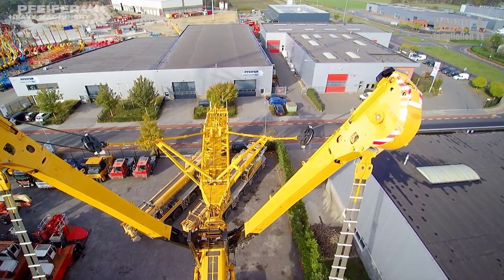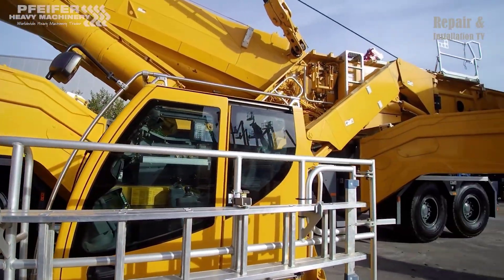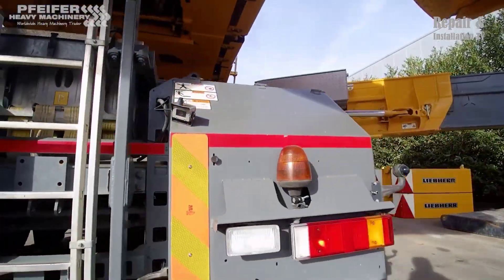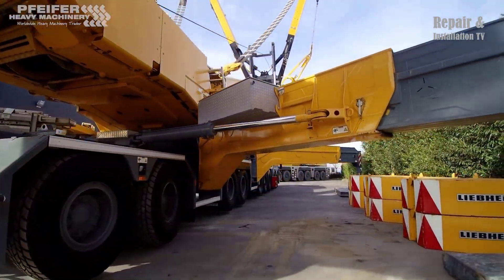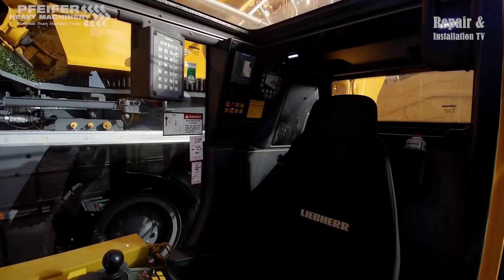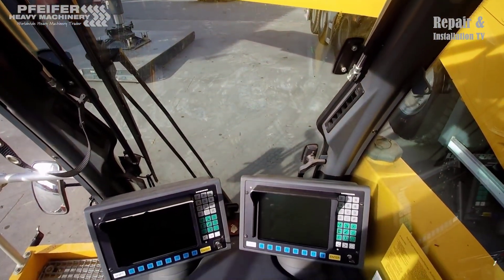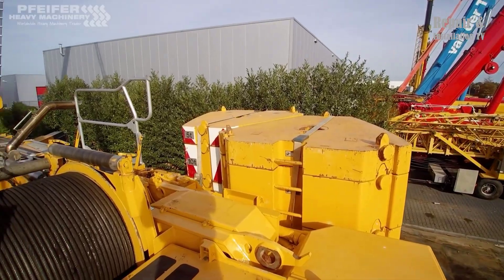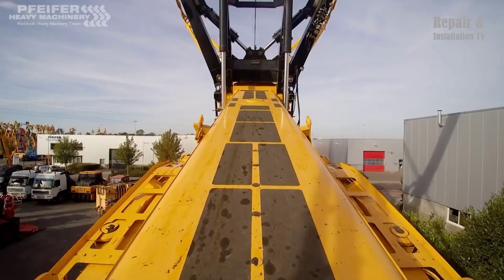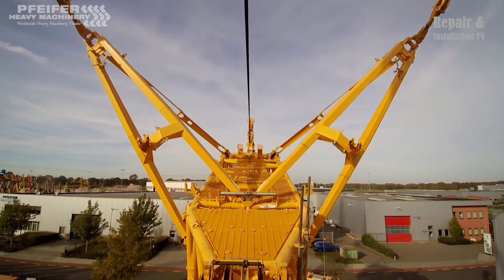The Liebherr LTM 11200-9.1 is a highly versatile and reliable crane that can handle a wide range of heavy lifting tasks. Its advanced features including the telescopic boom, powerful carrier, and safety systems make it a popular choice among construction companies, industrial facilities, and other businesses that require heavy lifting equipment — whether for building bridges, lifting wind turbines, or hoisting heavy machinery.